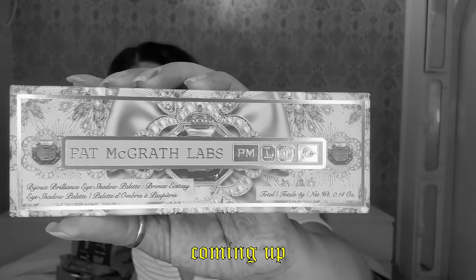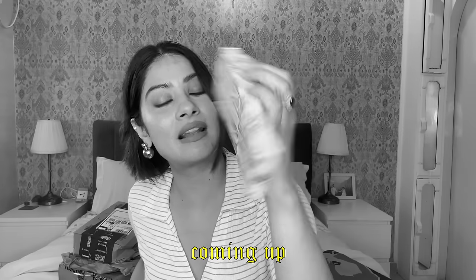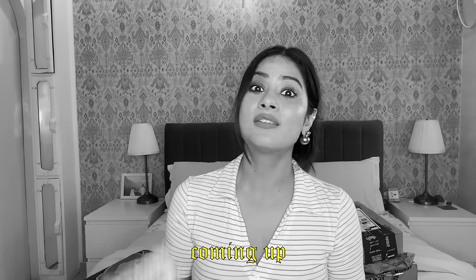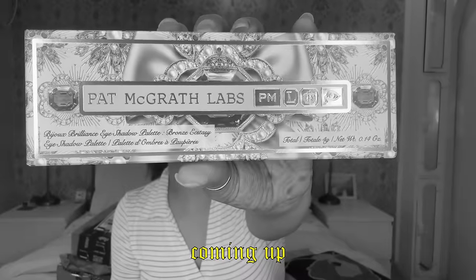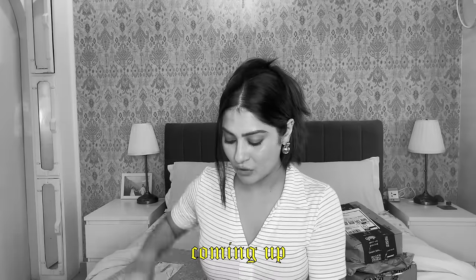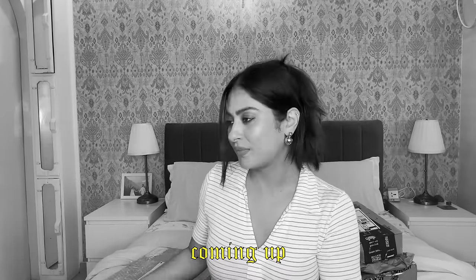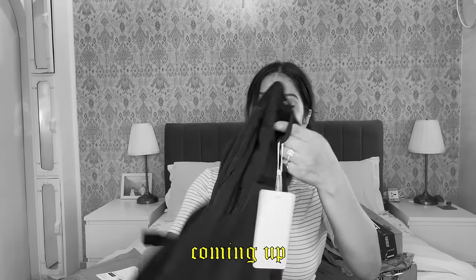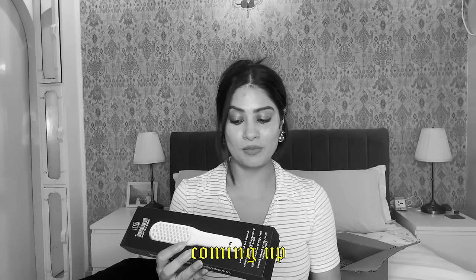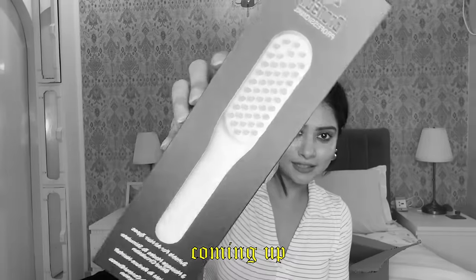This is the eyeshadow palette from Pat McGrath Labs. So a few months back I went to Urfi's house and Urfi and her sister were wearing eyeshadow from this brand. This is a thing that I bought from Instagram. Pants from Freakins — these are Korean pants. I bought this LED hair growth comb with massager and this is how it looks.